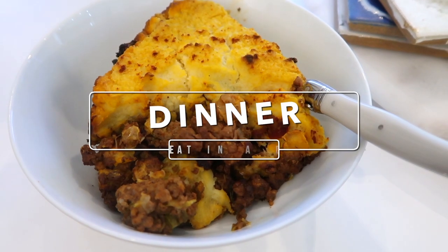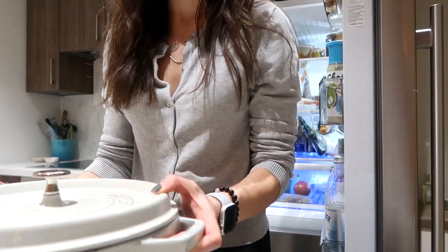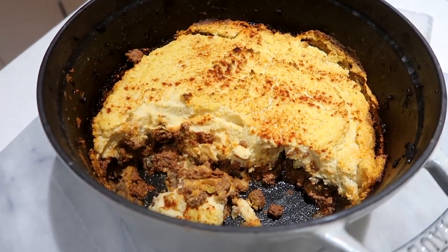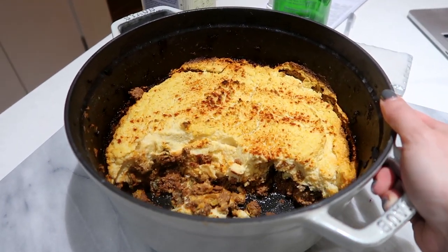Okay guys, it is time for dinner — it's about 5 p.m. Luckily I meal prepped some shepherd's pie. It was so delicious — I use a cauliflower and butternut squash mash on top, and the inside is grass-fed ground beef, Brussels sprouts, mushrooms, tomato paste, and bone broth. I'm going to scoop some out and heat it up in the oven. It made a whole big batch so I can have this for a few days.